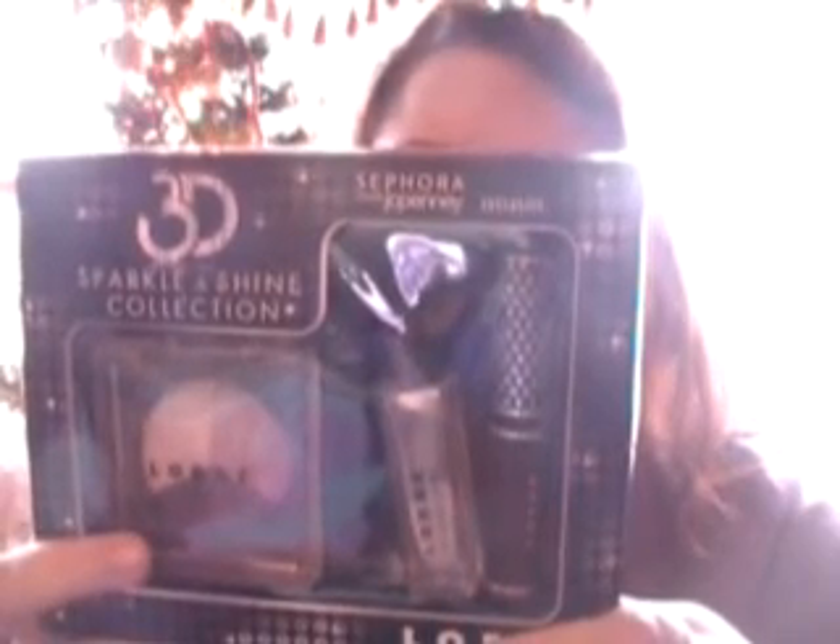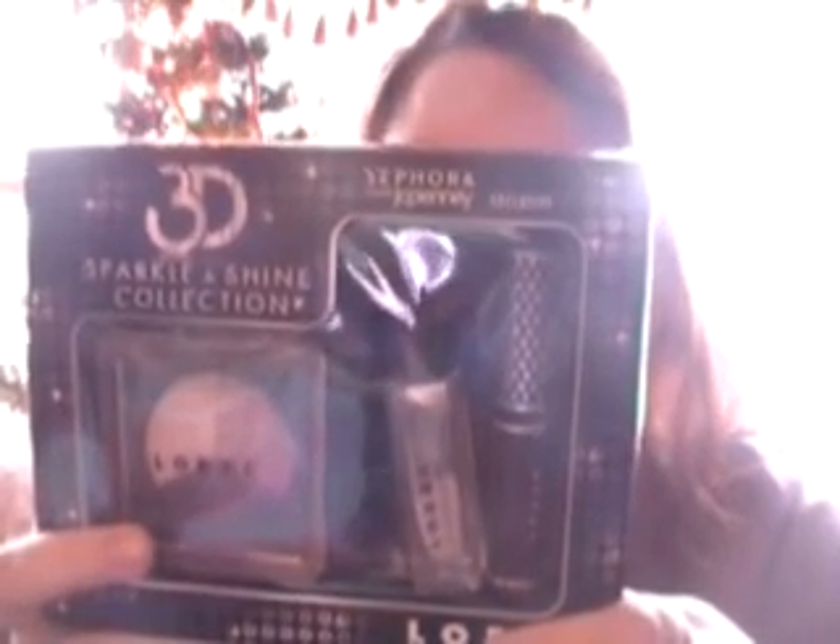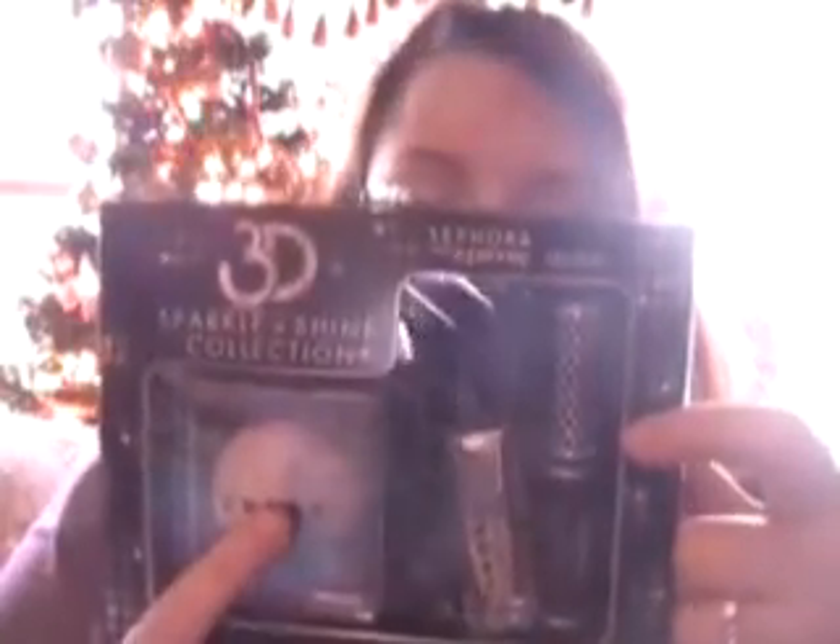I also got two DVDs: Harry Potter 7 Part 2 and The Lion King — both available for Blu-ray or regular. I love Harry Potter. I also got this Luminous Prismatic Collection, which contains 3D Liquid Luster Shimmering Top Coat, Starry Eyed Baked Eyeshadow Trio, Star Studded, the Liquid Luster, and a Mini Multiplex 3D Liquid Mascara. I love that.